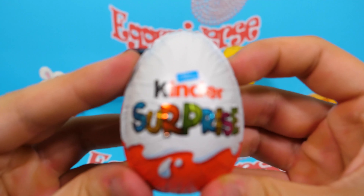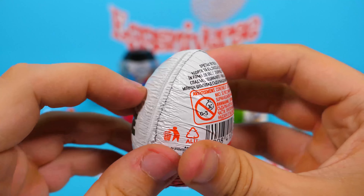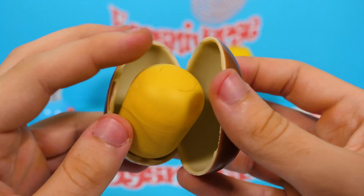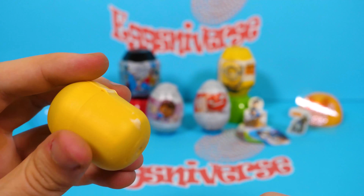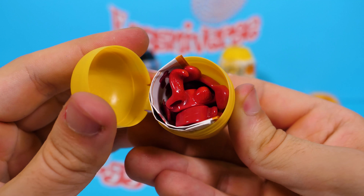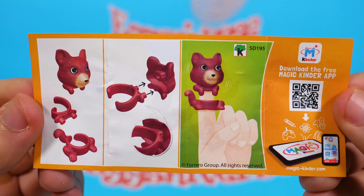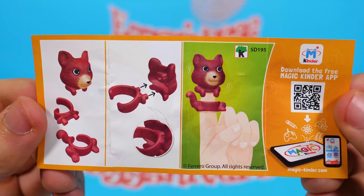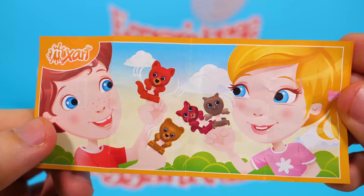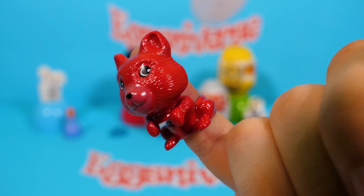The next egg is from Kinder Surprise — Shake Shake! Let's see what we have in this one. This is the flyer. This is a squirrel — it's a red squirrel!